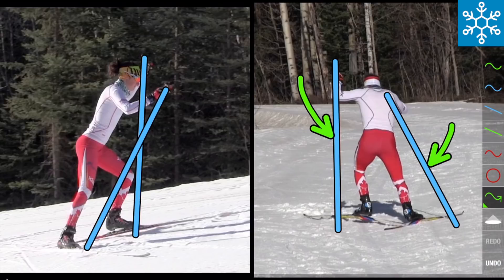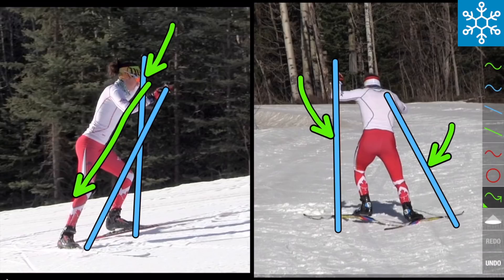Seen from the front view, the strong side pole might be angled six degrees at the slowest speed, and as speed increased it angled progressively more in that direction, going up to about 11 degrees.